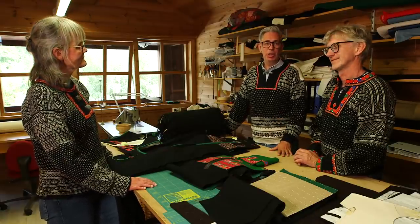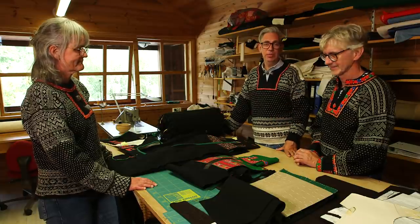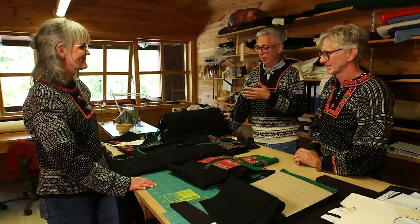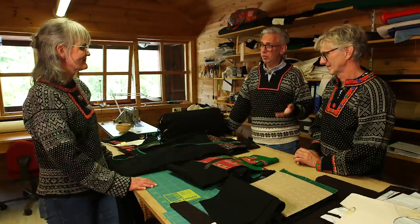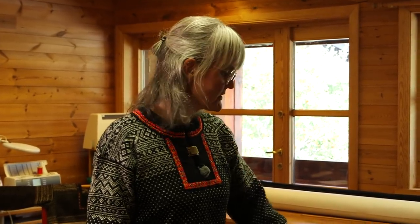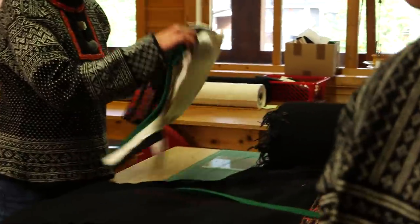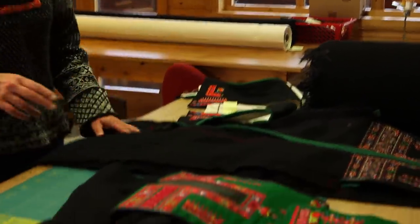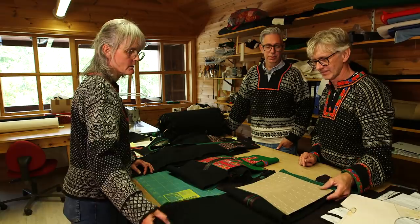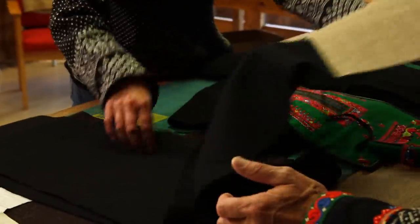We've come upstairs to the sewing studio here at the Husfliden in Valle in Setesdal, and we are here with Karin Böh who works here as a tailor making bespoke folk costumes for customers. When the customer contacts them and wants trousers and a vest, they always go together - you always get both at the same time. Then they measure the customer, cut the cloth, and make it ready for embroideries.